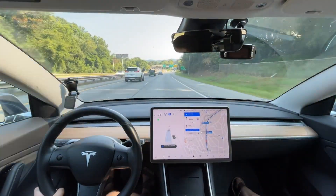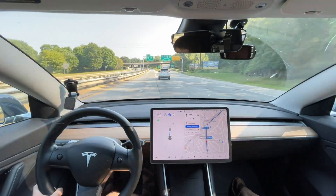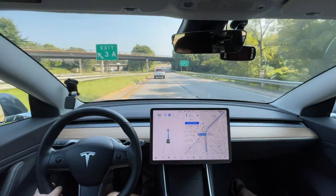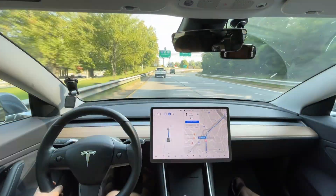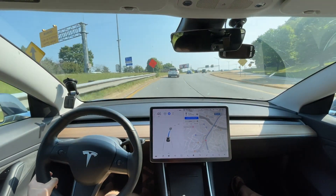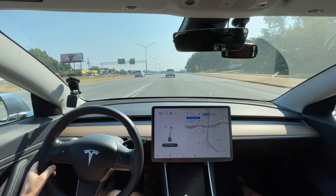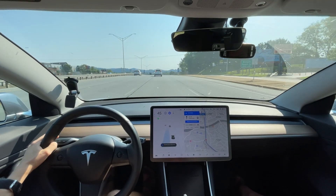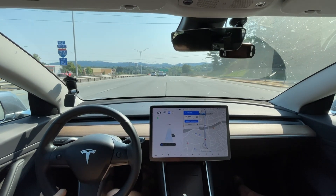It needs to get in the left lane here. Sometimes it does, sometimes it doesn't. When I came up here last weekend it did this fine but didn't get all the way over to continue on 26 because there was a car in the way — high curvature — and it had a message about high curvature. That's kind of a recent thing.